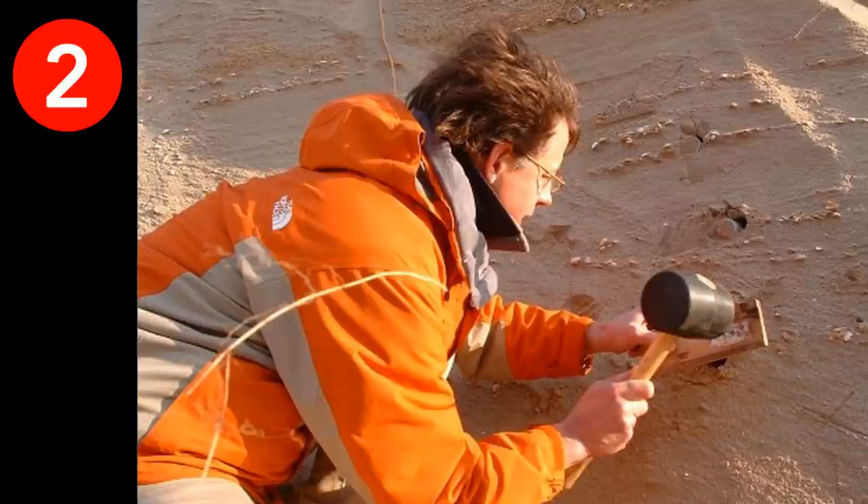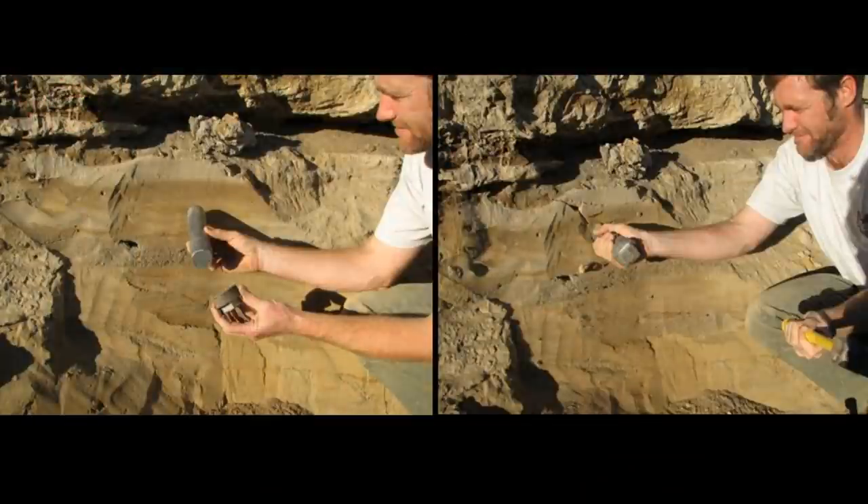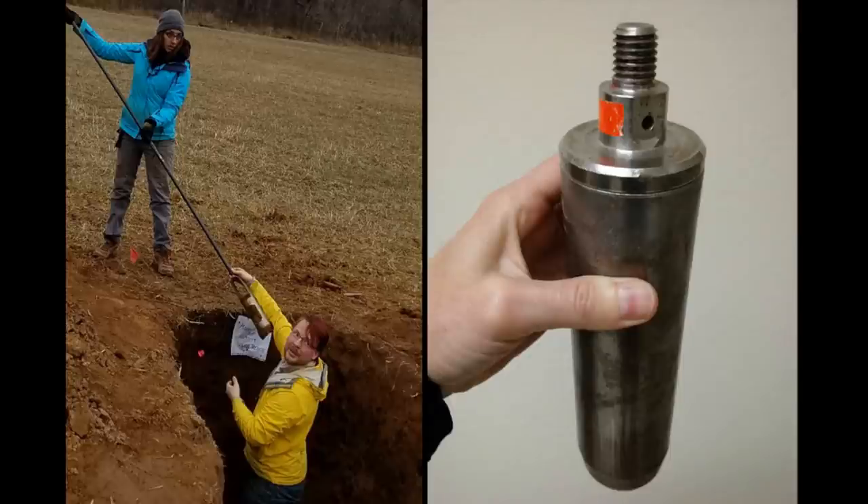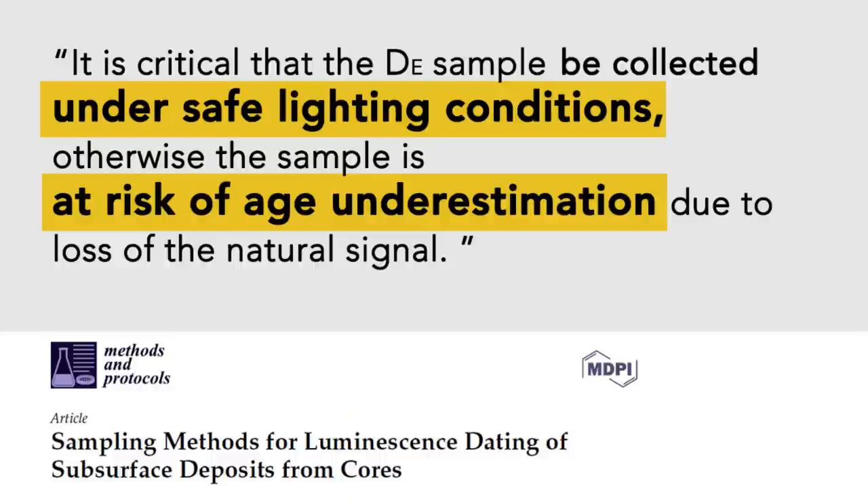The second paramount factor in luminescence dating is proper sampling techniques to avoid light contamination. Because surface luminescence dating determines the last time a mineral has been exposed to light, it is imperative that samples must be collected in a light-proof container, since any exposure would result in apparent age underestimation. All recently published papers on luminescence dating stress how critical it is that the sample be collected under safe lighting conditions. Otherwise, the sample is at risk of age underestimation and will show a considerably more recent date due to loss of the natural signal. The accuracy and precision of luminescence dating results are directly related to the type and quality of the material sampled and sample collection methods in the field.